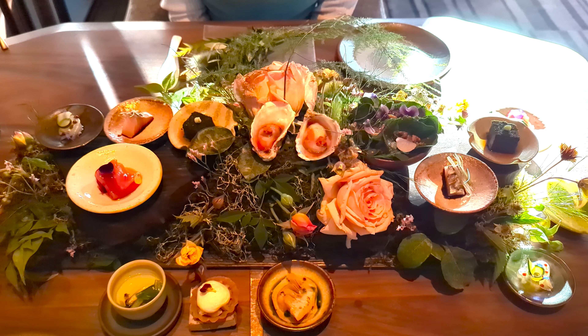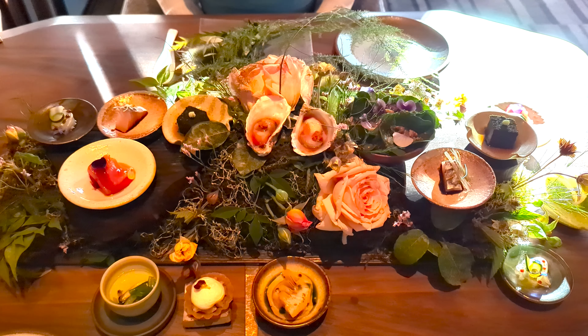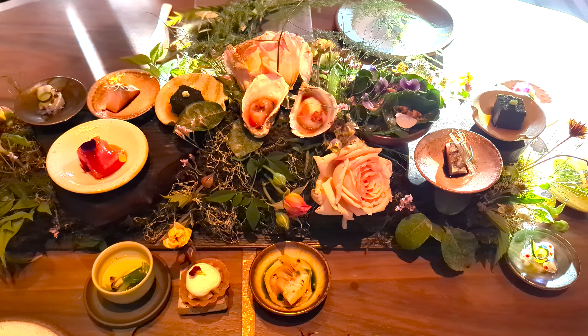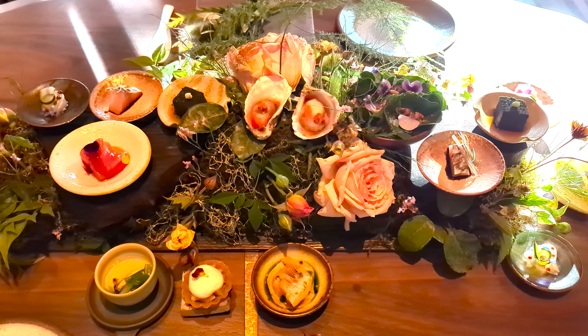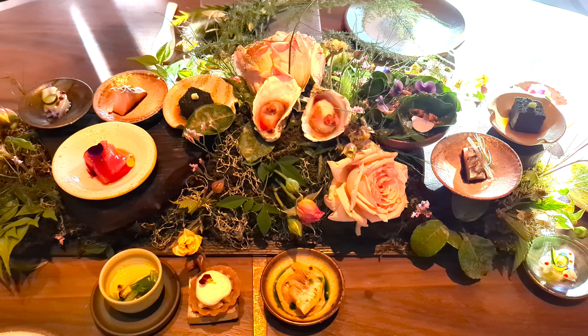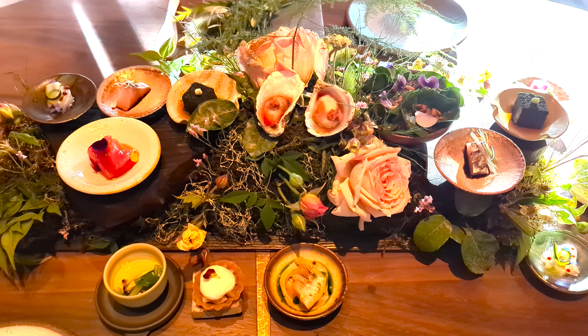Back at Single Thread Farm, and this is the middle of spring. We are in the middle of spring right now in Sonoma County, really celebrating our peas, our asparagus, our fresh herbs and lettuces that are all growing out on the farm, out on Dry Creek Road.